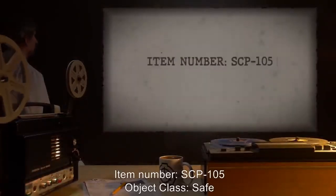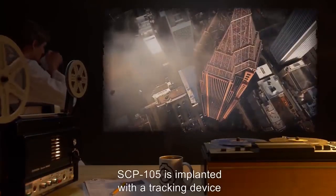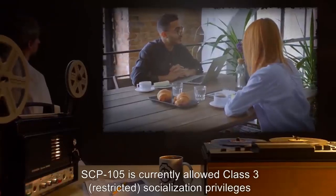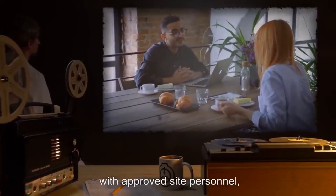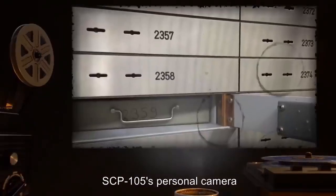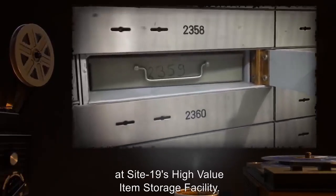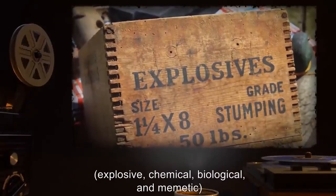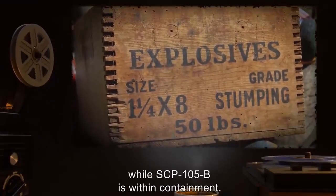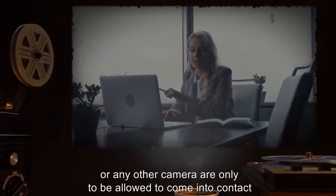Item number SCP-105, object class: Safe. Special containment procedures: SCP-105 is implanted with a tracking device and currently housed at Site 17. SCP-105 is currently allowed Class 3 restricted socialization privileges with approved site personnel, granted based on continued good behavior. SCP-105's personal camera, designated SCP-105-B, is contained in a locked safe deposit box at Site 19's high-value item storage facility. Standard positive action defenses — explosive, chemical, biological, and mimetic — are to be in place at all times while SCP-105-B is within containment.